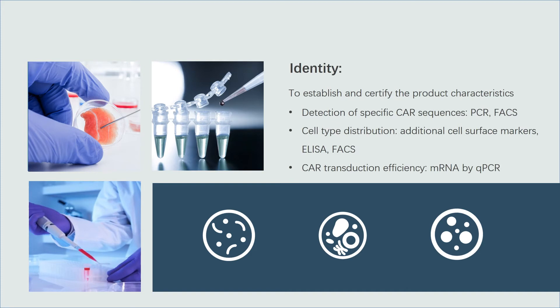The above two aspects are to ensure CAR T cells are harmless to the human body, and the latter two aspects are to ensure that CAR T cells have effective anti-tumor activity. Identity is to establish and certify the CAR T cell product characteristics — for example, the CAR surface expression and CAR transfection efficiency, which can be verified by FACS and qPCR.